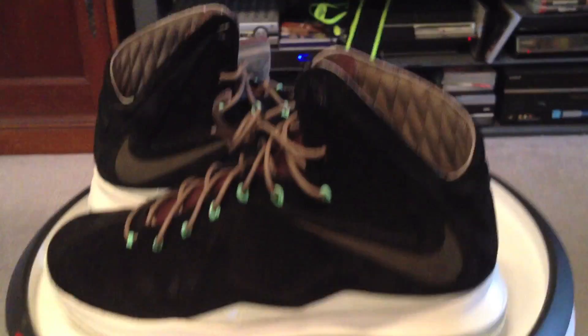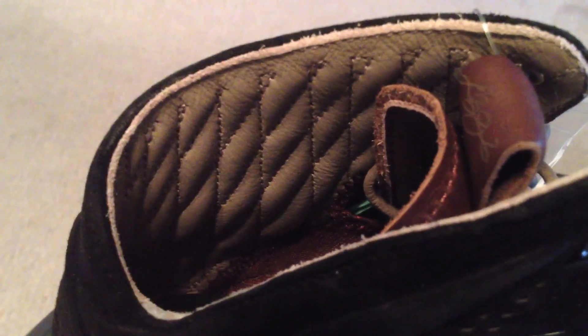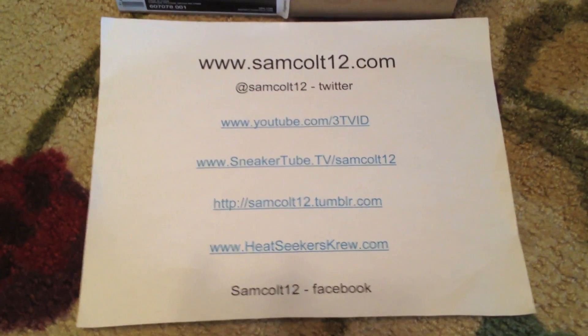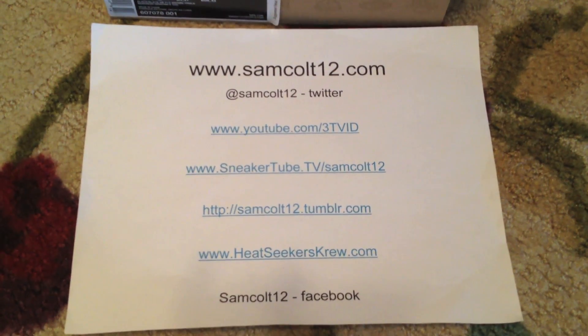And yes, I did get a DB3 this morning off of Nike.com — my very first success story on Nike.com. They are confirmed and paid for, yet until they ship. But I feel pretty good that I've finally had success. As always, you can find me at samcolt12.com, Google Plus, Instagram, and Viddy as well.